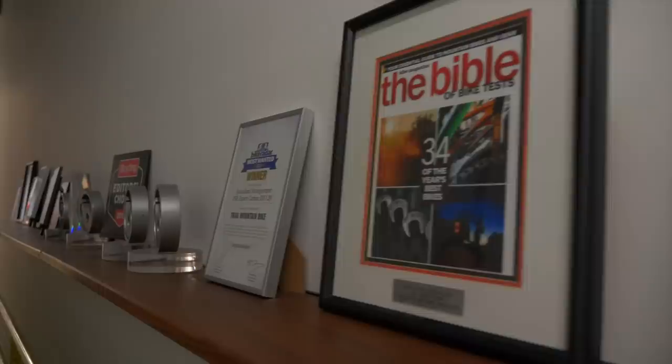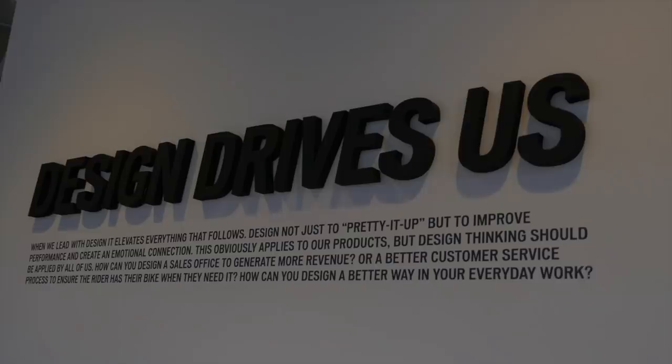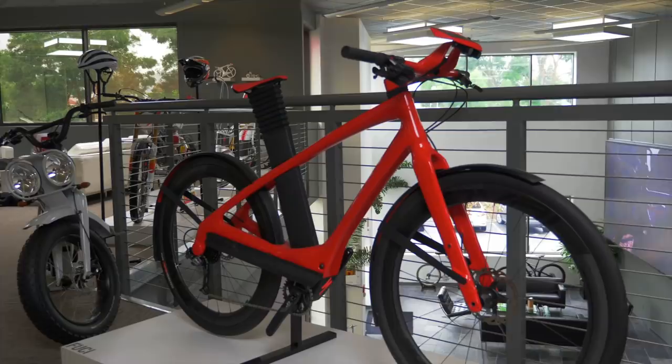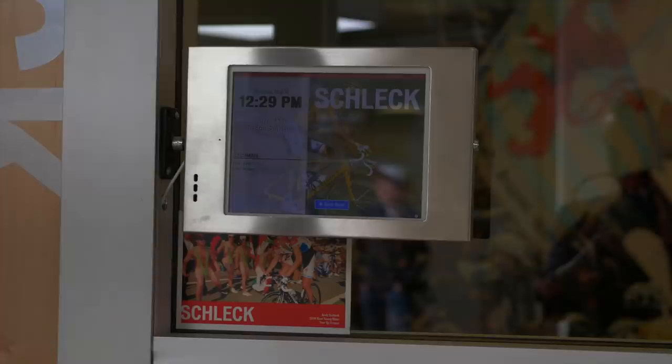A lot of the space features Robert Eggers' concept bikes. A lot of the work that Robert's done for the brand has been very impactful — he's been with the brand for a long time now. He has the liberty of spending some time on some crazy ideas that can ultimately lend themselves towards product development. These are a lot of his fun concepts from over the years.